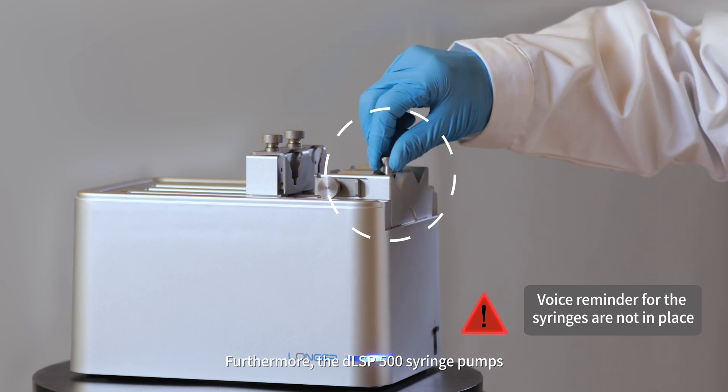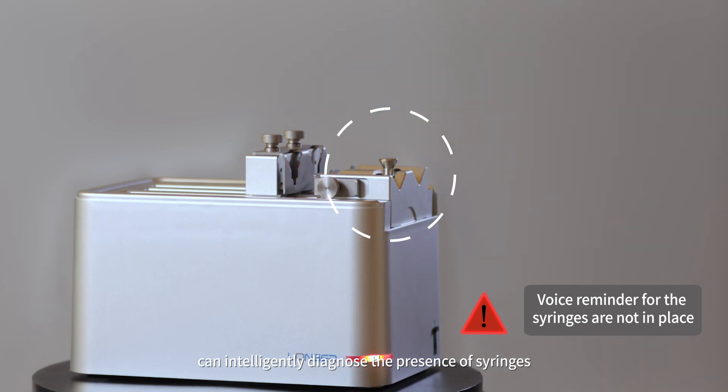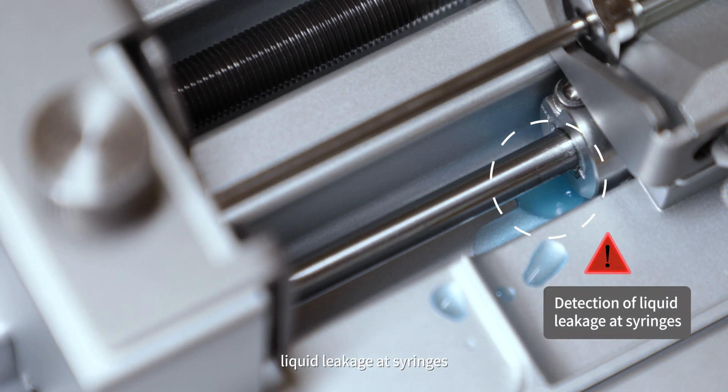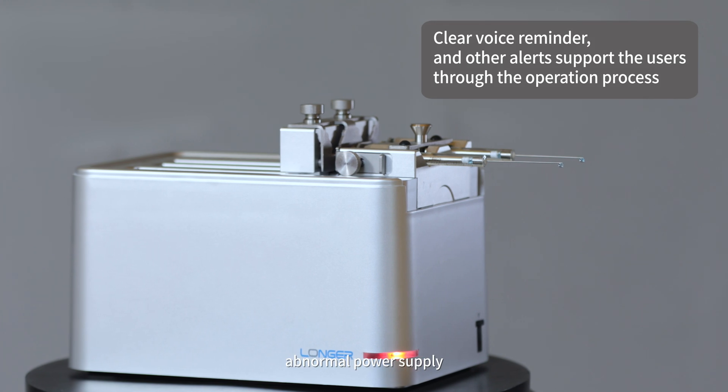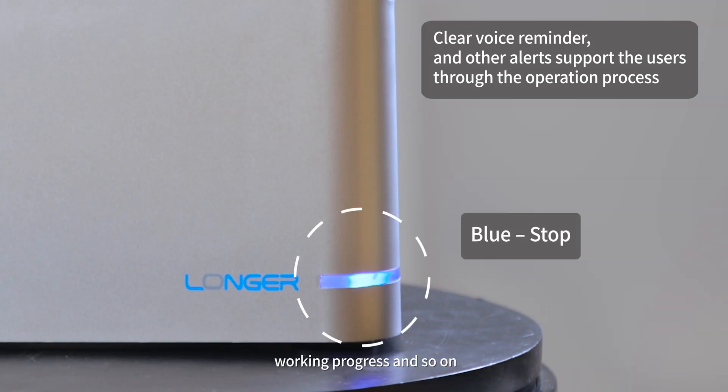Furthermore, the DLSP 500 syringe pump can intelligently diagnose the presence of syringes, liquid leakage, motor stall, abnormal power supply, working progress, and so on.